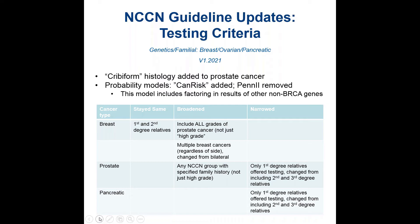The added advantage of CANRISK is that this model includes factoring in results of other non-BRCA genes. For example, PALB2 is part of the CANRISK model as well.